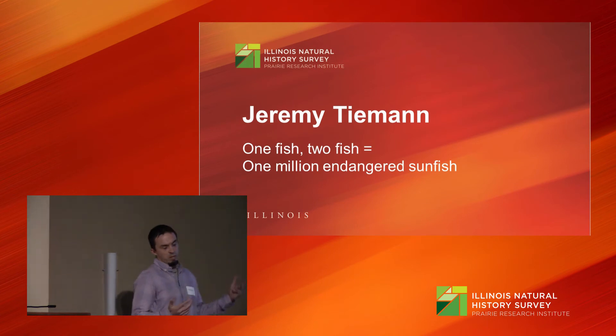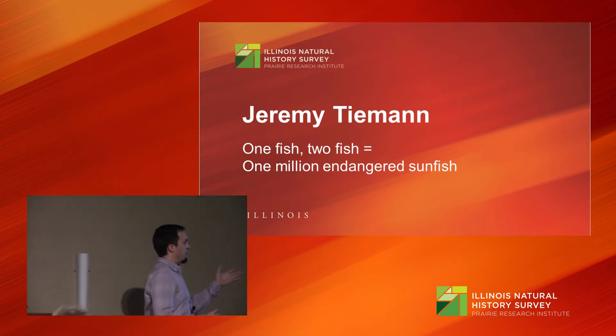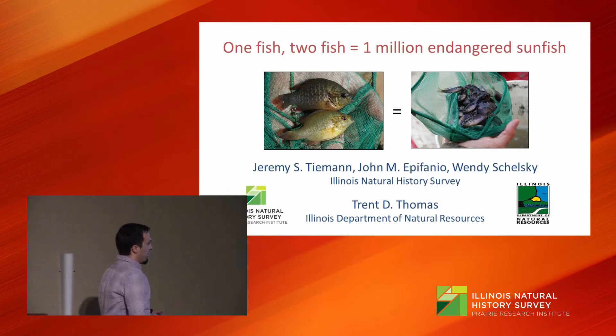I want to share with you a project that we've been doing for the past decade or so. Before I begin, I need to acknowledge my co-authors: Dr. John McFanio and Wendy Shelsky of the Natural History Survey, and Trent Thomas of the Department of Natural Resources.